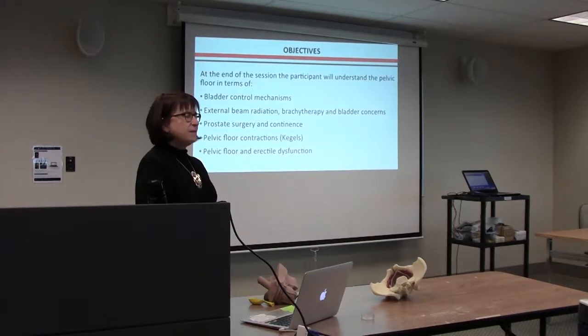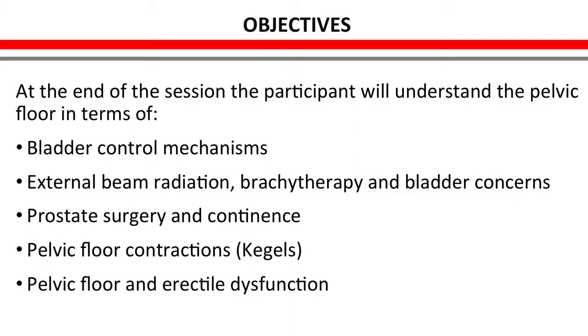At the end of the session, participants will understand bladder control mechanisms — how your bladder is supposed to work, how it worked before surgery or before benign prostatic hyperplasia. We'll cover what happens with radiation and how it affects bladder function. I'll explain why your bladder is working differently after prostate removal, why you're asked to do pelvic floor or Kegel contractions, and at the end touch briefly on pelvic floor function and erectile dysfunction.